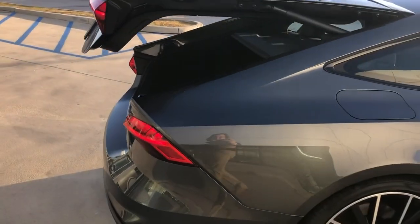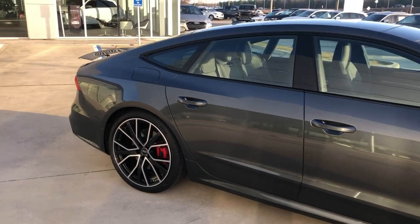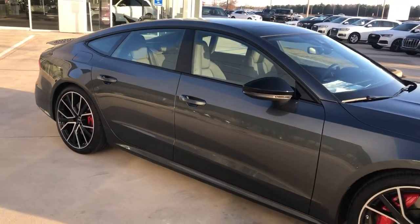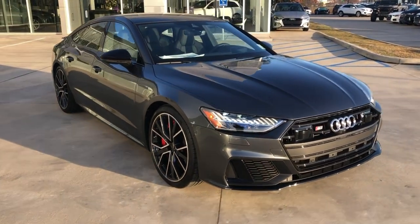Again, this is a 2023 Audi S7 in Daytona Gray Pearl Effect with black optics here at Audi Shreveport. Hope you enjoyed this quick video walk-around — let me know what you guys think.